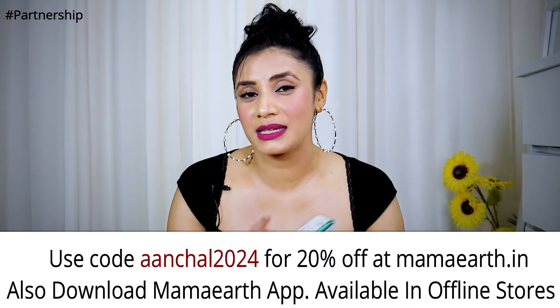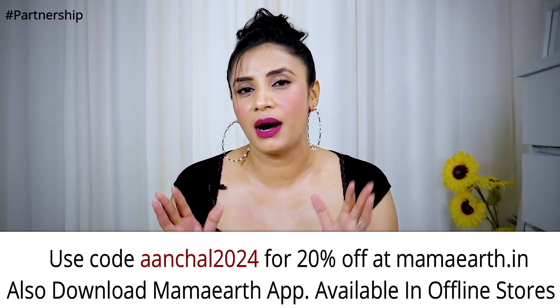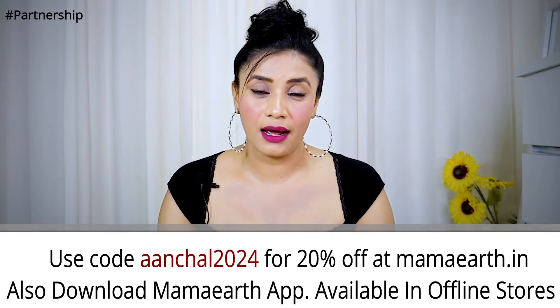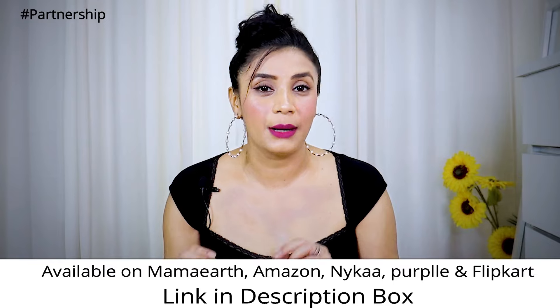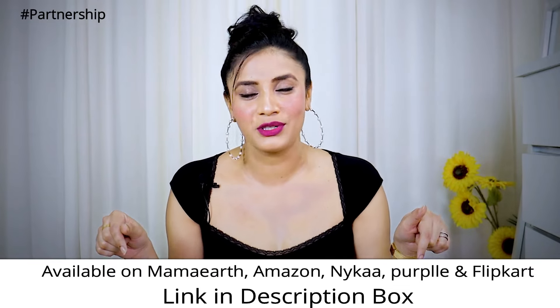You can buy it from MamaEarth.in, or from Flipkart, Amazon, Purple. I will put all the links in the description box. You can use my coupon code. Moisturization is a must because in summer, sweat releases the essential oils from our skin, so we need to replenish moisture.